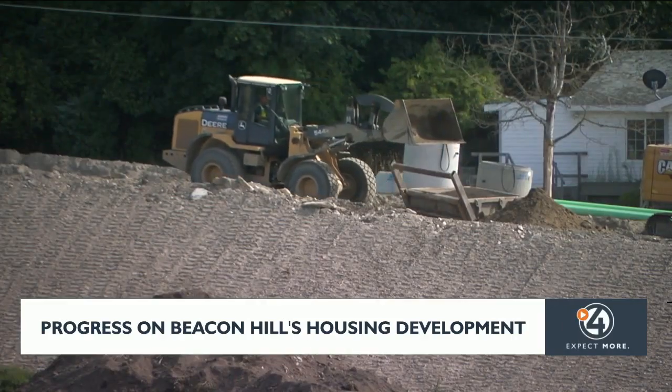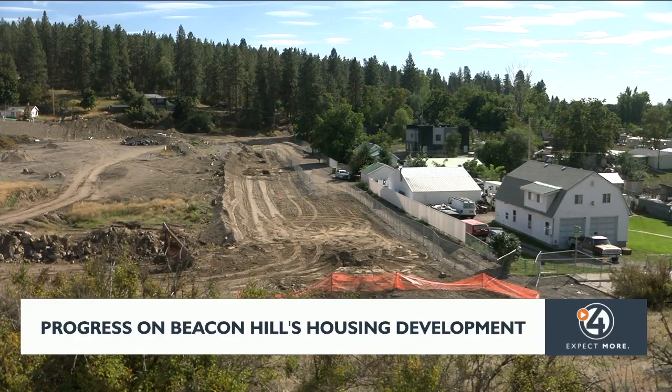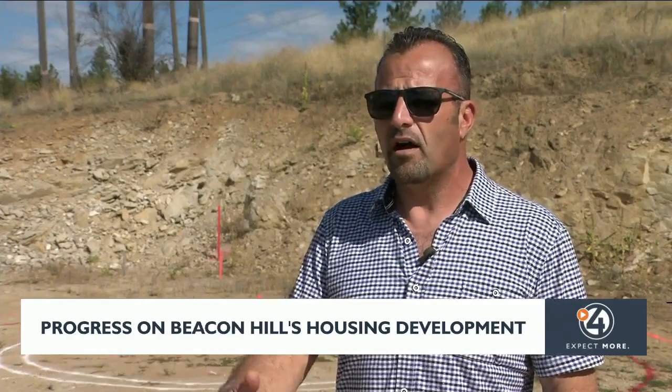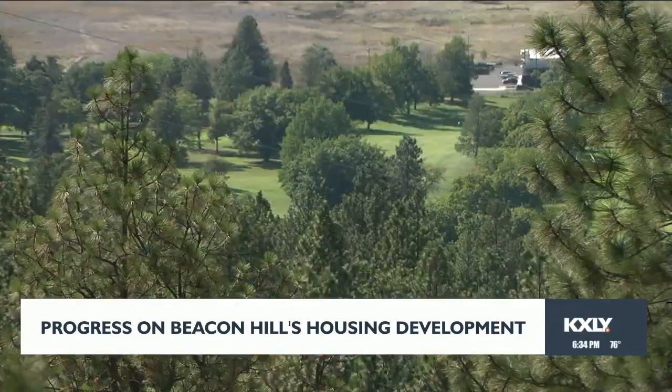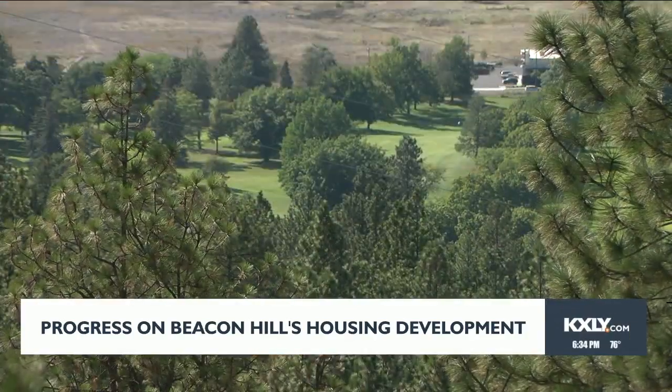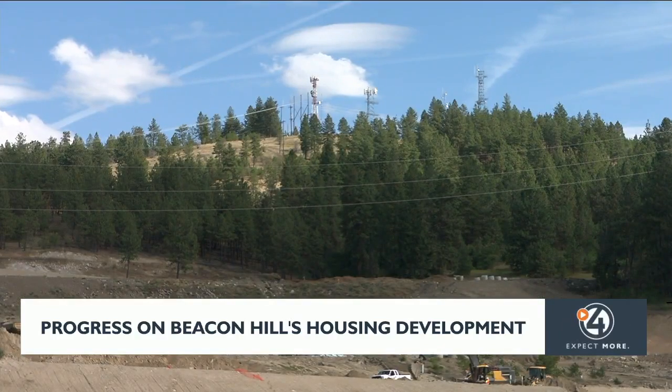Garisco says developers really want to create a community, not just build homes. This will be a community of golf cart paths — a master plan that includes taking your golf cart all the way down to Esmeralda. Mountain bikers will still have a safe place to ride on the mountain amongst the development.